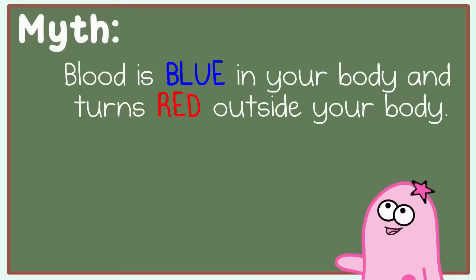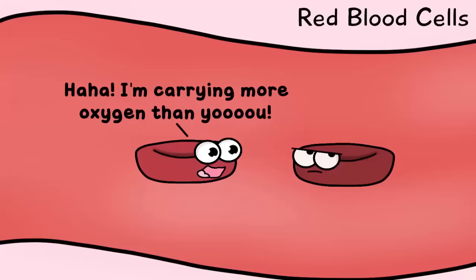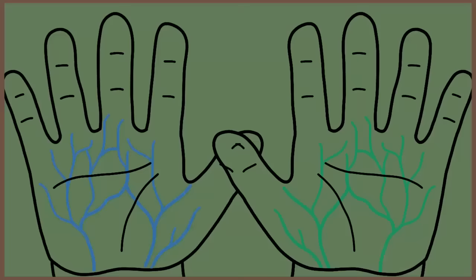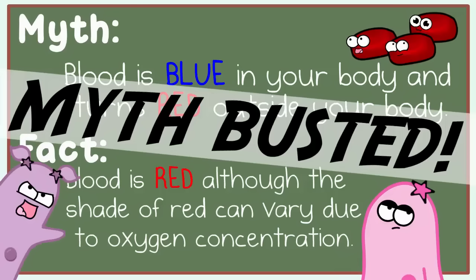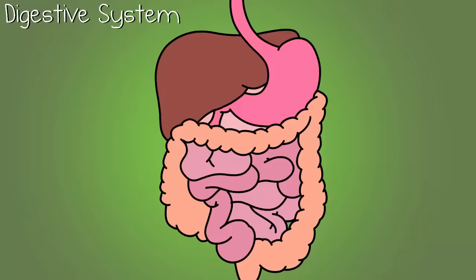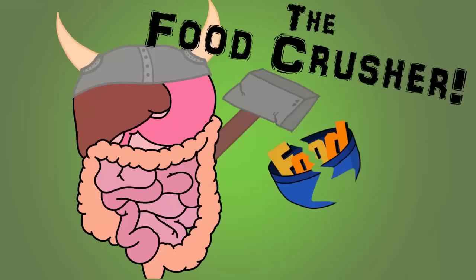Did you ever hear this rumor that your blood is blue and then turns red when it reaches oxygen? Well, that's not really true. Your blood is red — it's always red, even inside your body, though the shade of red can vary slightly due to the amount of oxygen present. Veins may appear blue or even green to you through the skin, but it's actually related to the wavelengths of light, so Google that.